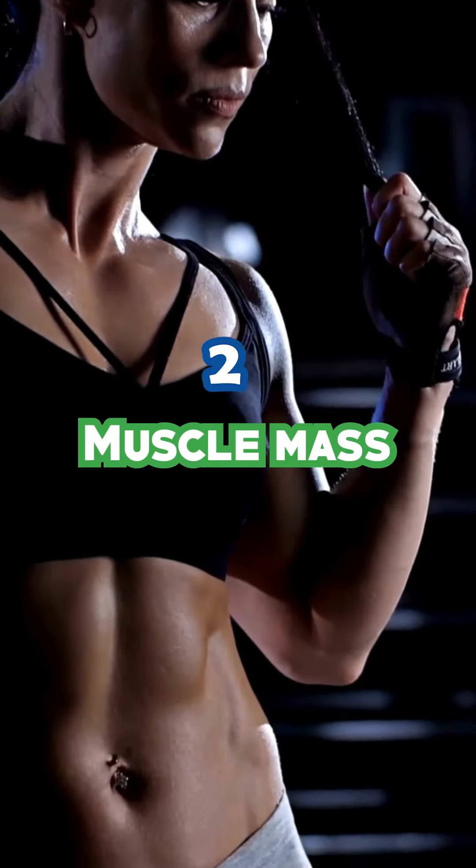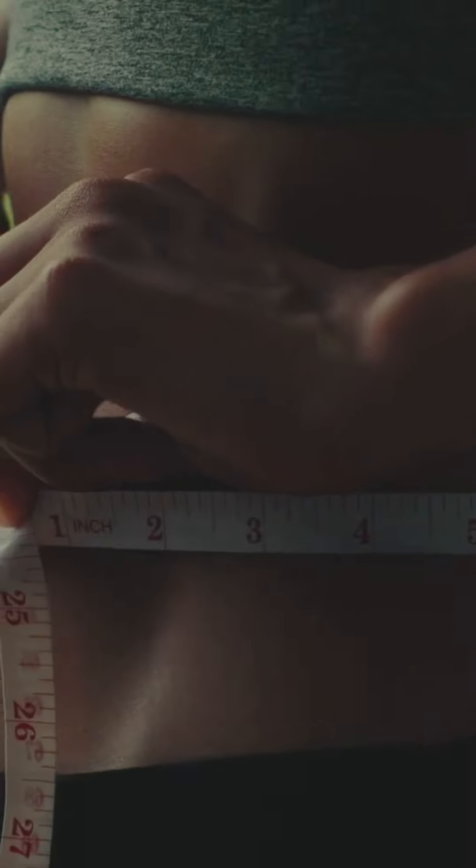2. Muscle mass. Muscle burns more calories than fat. Strength training boosts calorie burn even when you're resting.